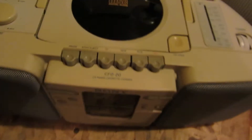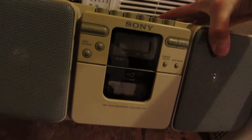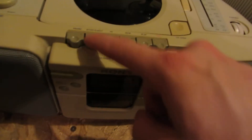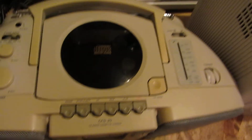A Sony CFD20 CD Radio Cassette Recorder. This thing's like loaded and it's in pretty nice shape too. Nothing in it though, and I haven't tried it — don't know if it works, hopefully it does.